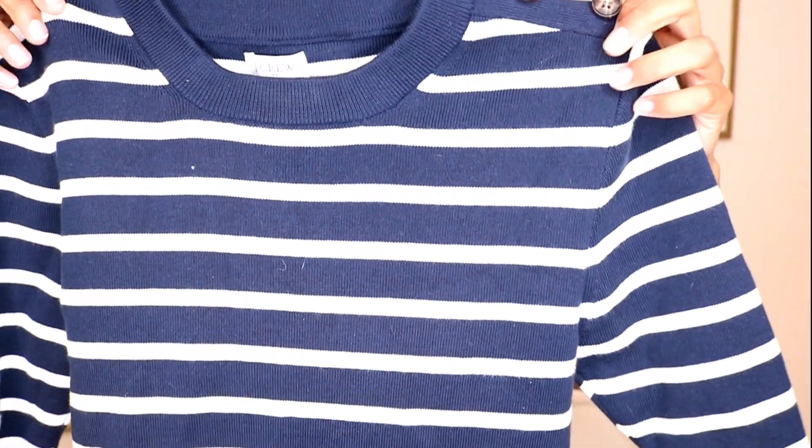Moving on to more dressy shirts — you can dress these up or down. I think a super cute quarter-length striped navy shirt is essential. I have one in light blue and white, and I just bought the navy. I had so many regrets not buying it sooner because navy is such an elegant color, stripes are so flattering, and the quarter-length sleeves with the button detail make it so feminine. This is from J.Crew Factory.